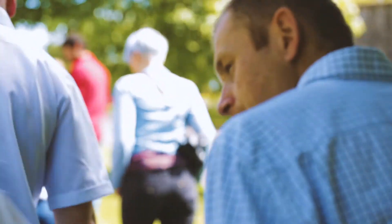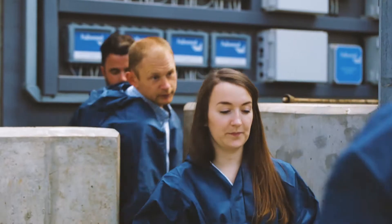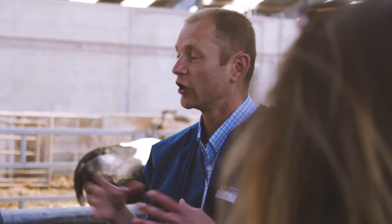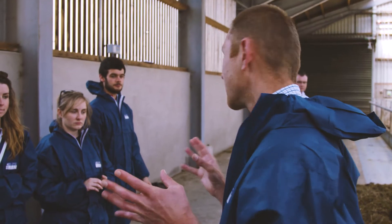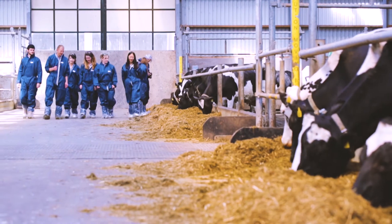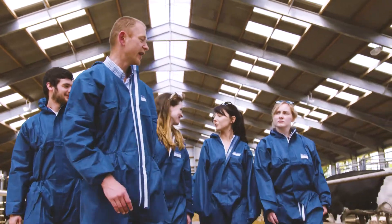Today we're out at a dairy farm at Caffrey Greenmount. It's an example of excellent modern facilities really, where the students see the state of the art at present in this industry. One of the key assets of our course is the very close link it has with the Institute for Global Food Security. One of the research goals of the Institute is about making sure that we safeguard farm animal welfare, so it's really important that we take the students to these kinds of environments to get them thinking about the future direction of this industry.